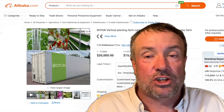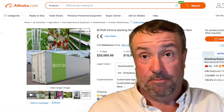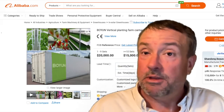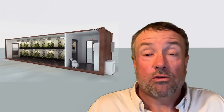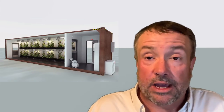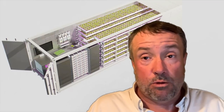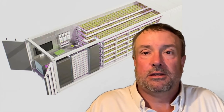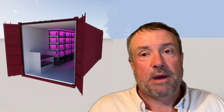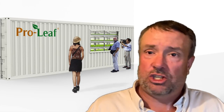Imagine if you could start cranking these out in the $20,000 to $30,000 range — how many people would buy them? They could put them in their backyard, plug them into their house, and make money growing fantastic vegetables for their local market, or feed their family with high-quality food constantly. Tell me in the comments: is this a good idea? The bottom line is nobody should be paying $139,000 or $80,000 for a shipping container farm. It's just too much.